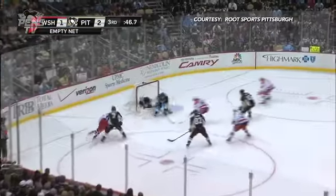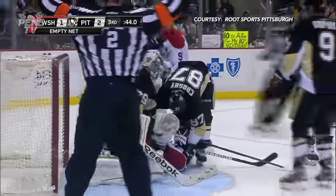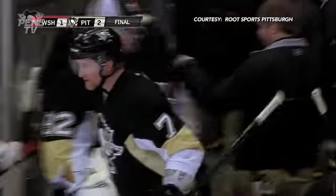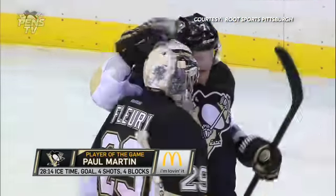Fair into the Penguins zone, trying to get around Martin. Throws it to the net — it's loose. Fleury is able to smother it in the paint. And a battle around that cage, Crosby's involved. And it's over — the streak keeps going. The Penguins have won ten in a row, and eight straight here at the CONSOL Energy Center.